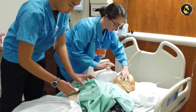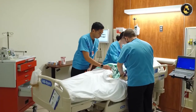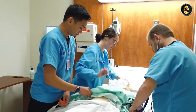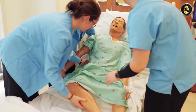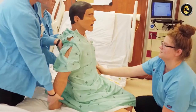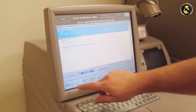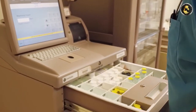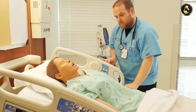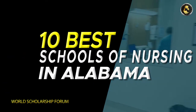BSN graduates can pursue a career as a nurse practitioner (NP) by earning an Advanced Practice Registered Nursing (APRN) degree. They can also pursue an additional degree to become a nurse educator or clinical nurse specialist. Nurses in Alabama are helping to transform the healthcare industry. Registered nurses must complete a state-approved associate's degree in nursing program or a BSN degree program to guarantee the finest education and readiness for future healthcare challenges. In this video, we will be looking at the 10 best schools of nursing in Alabama.